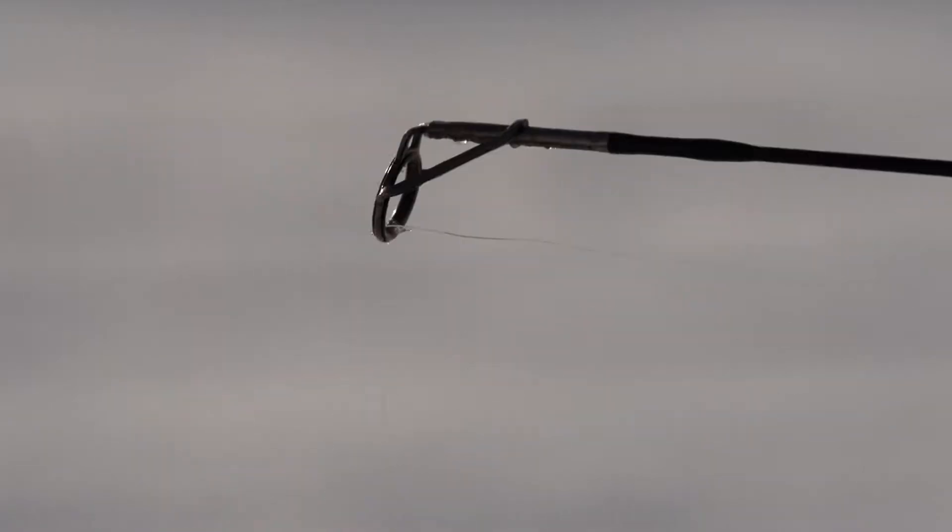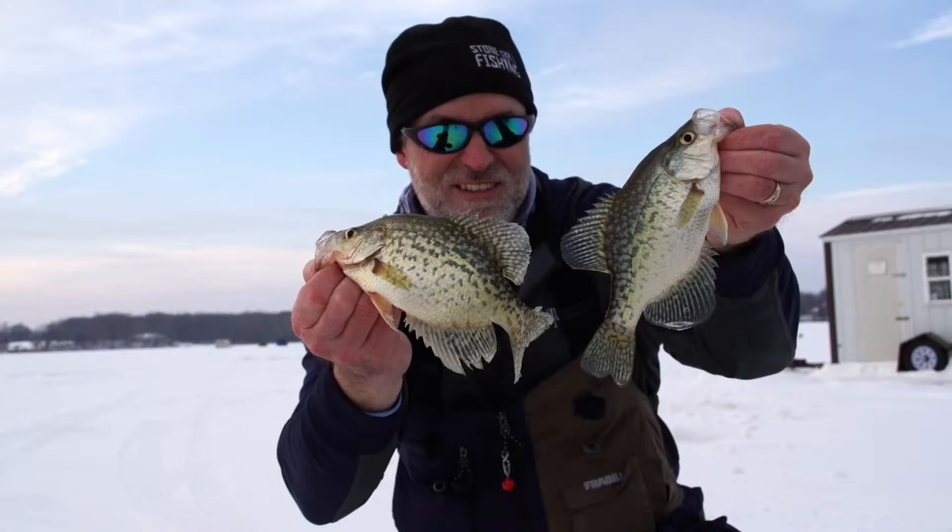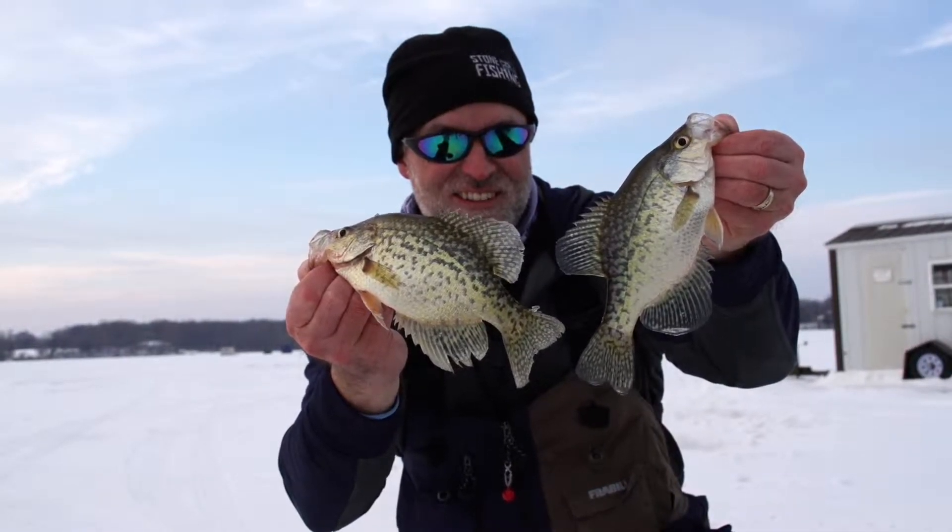I love the challenge of going commando to a new body of water, try and break it down and get on fish. It's a great challenge, especially when you're a multi-species angler. It's not easy, but when things come together, it's incredibly rewarding. And I feel it makes me a better angler.